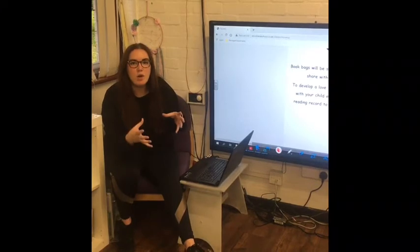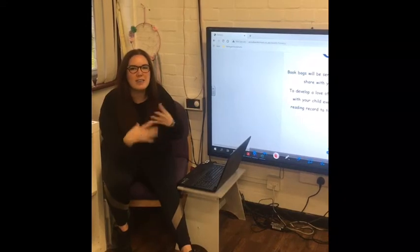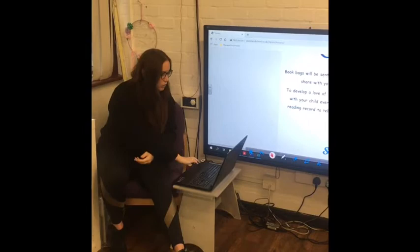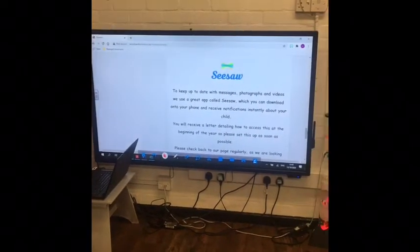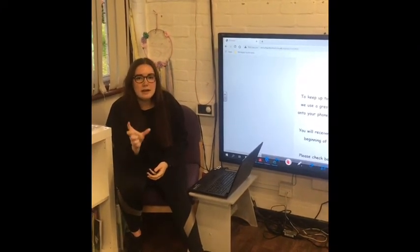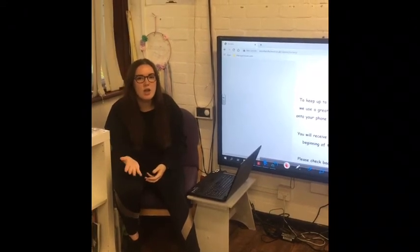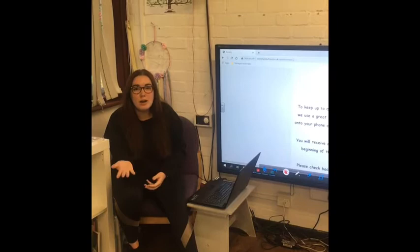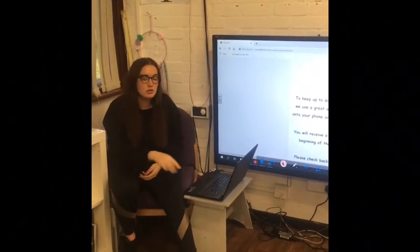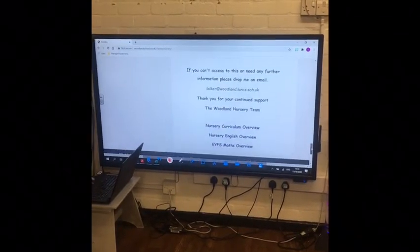Every child will get a book bag. There'll be two stories a week — it's just for you to share with your child and enjoy, to create that love of reading at home as well as at school. Seesaw — most of you are already on Seesaw now. If you aren't, just pass me your email and I'll be able to add you. It's great for reminders and things we're learning about, and obviously photographs of what your child's getting up to in nursery. It's a really brilliant resource.